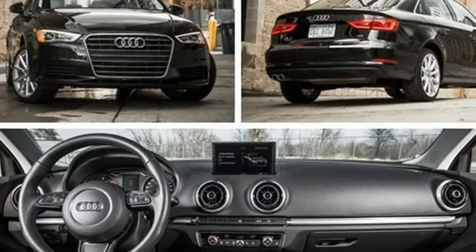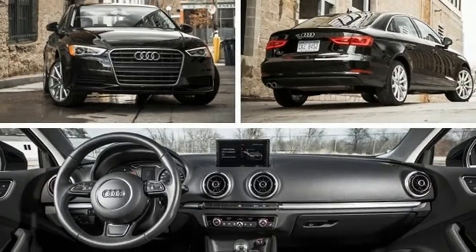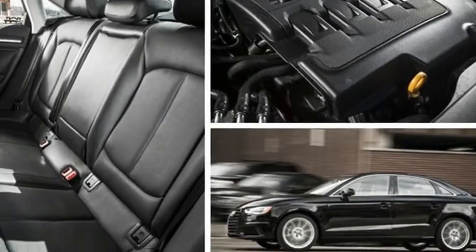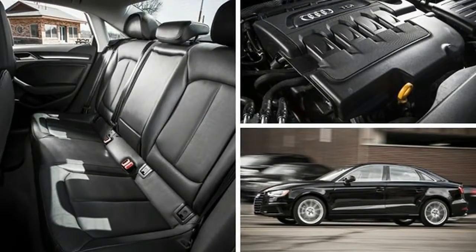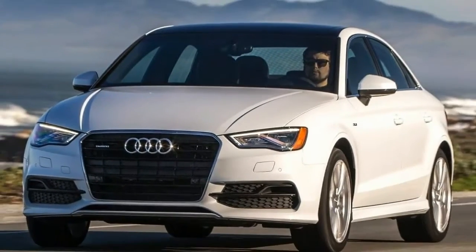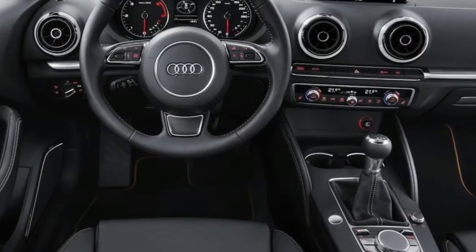Each of the TDI-badged models currently has a diesel take rate of roughly 10%, and the compression-ignition crossovers sell an even greater percentage. The A3 was recently redesigned, and it is now Audi's freshest diesel model.